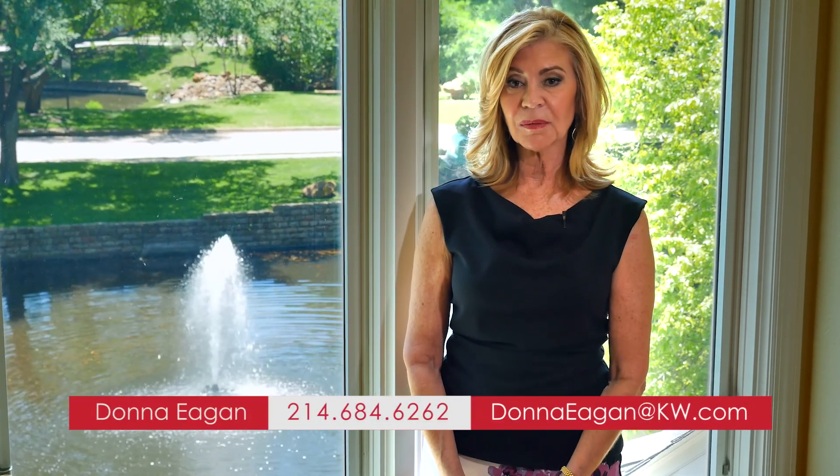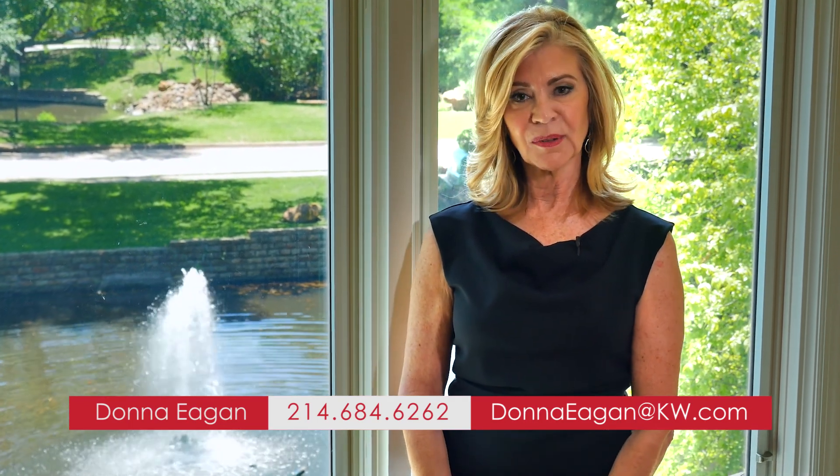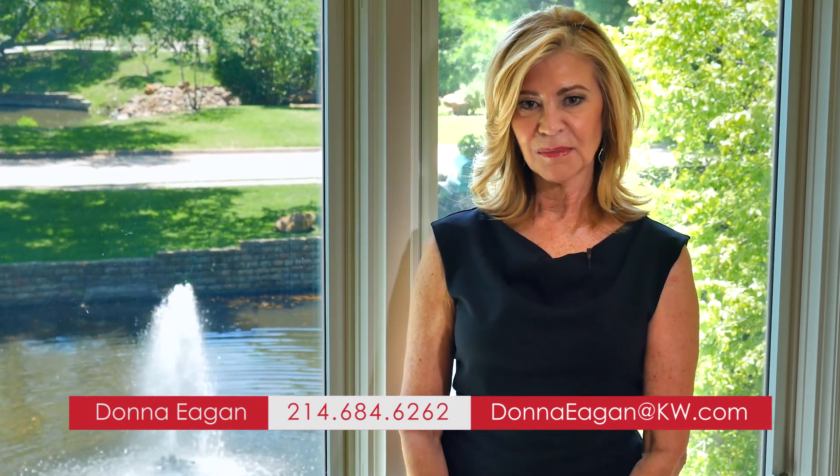Thank you for joining me today. If you would like more information on this home feel free to give me a call or you can check out our website at JanRitchie.com. I'm Donna Agin and I look forward to seeing you at the next home tour.